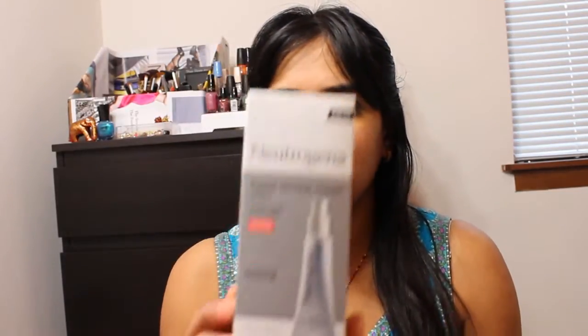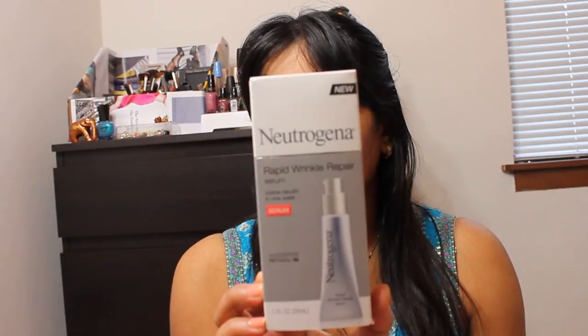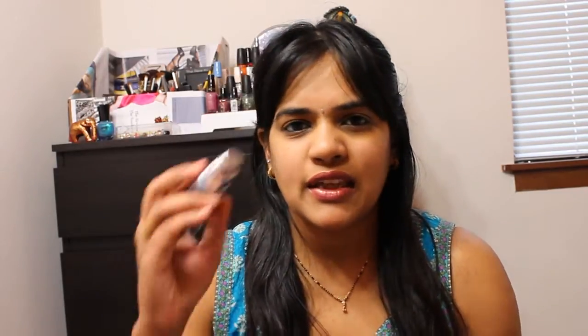The next is this Neutrogena Rapid Wrinkle Repair serum. This is how the packaging looks like — I bought it from an online purchase from Walmart. This is an eye serum that you put under your eyes; you can use it under makeup or while you're sleeping. I'm using this as part of my night routine. That's how the pump looks like, and that's how the cream looks like — you basically rub it in.